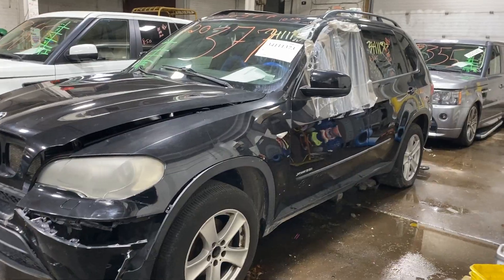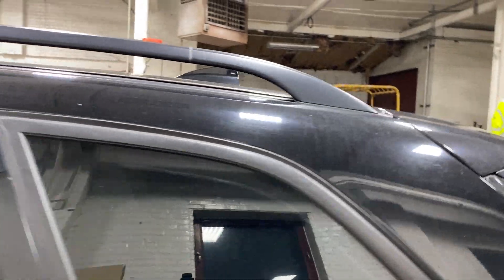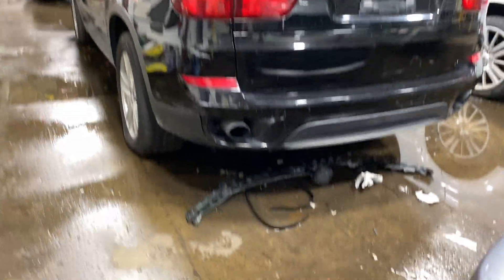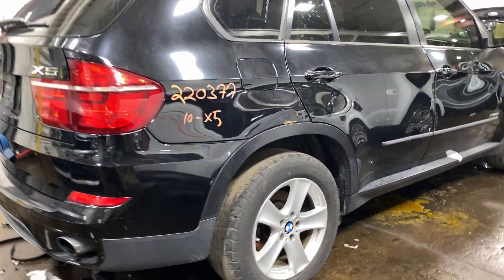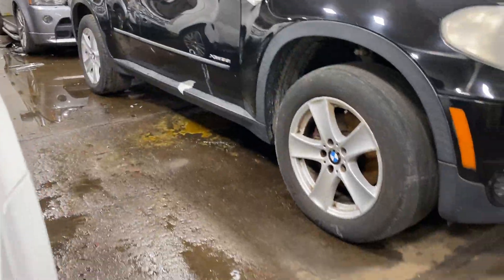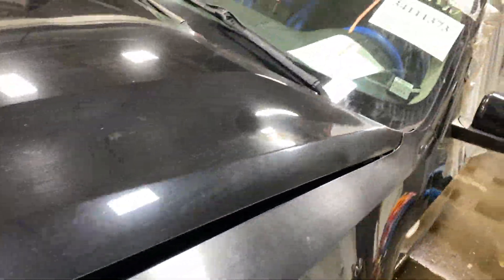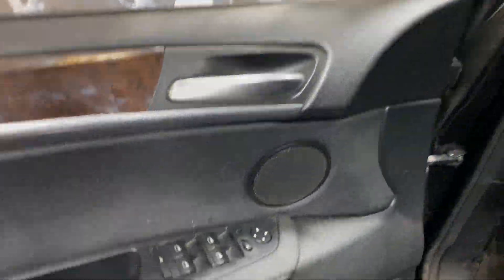We do have a 2010 BMW X5. This does have the six-cylinder, three-liter turbo. This one did come to us from local auction. This one does have black leather interior.